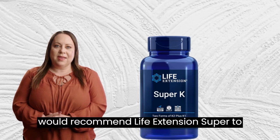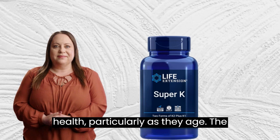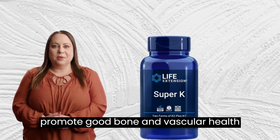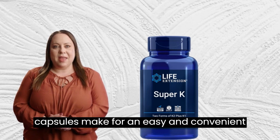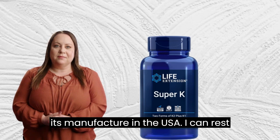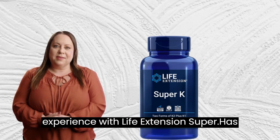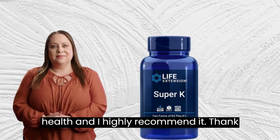In conclusion, I would recommend Life Extension Super to anyone looking to improve their overall health, particularly as they age. The combination of K1, K2-MK4, and K2-MK7 helps to promote good bone and vascular health, and the small, easy-to-swallow soft gel capsules make for an easy and convenient supplement. With its non-GMO label and its manufacturer in the USA, I can rest easy knowing that I am taking a high-quality supplement. All in all, my experience with Life Extension Super has resulted in an overall improvement in my health, and I highly recommend it. Thank you.